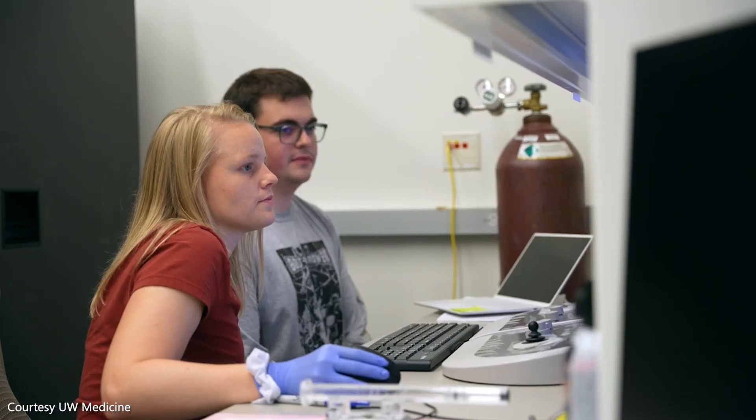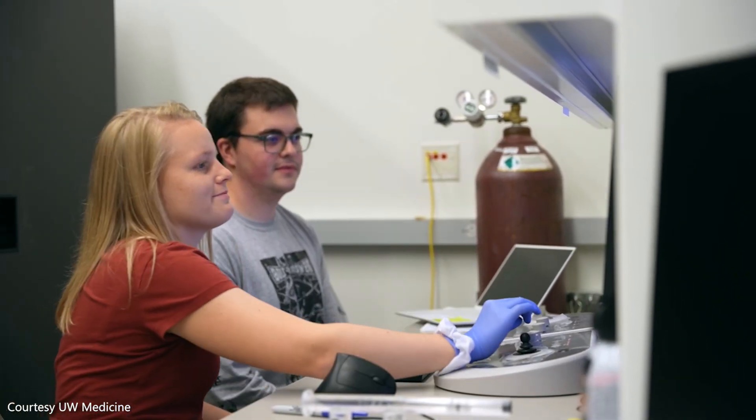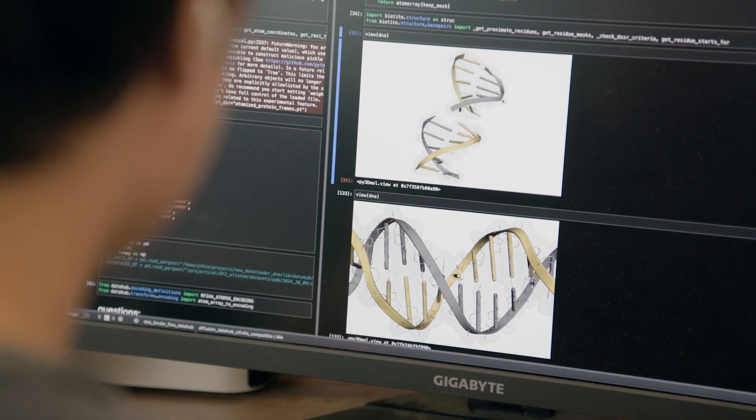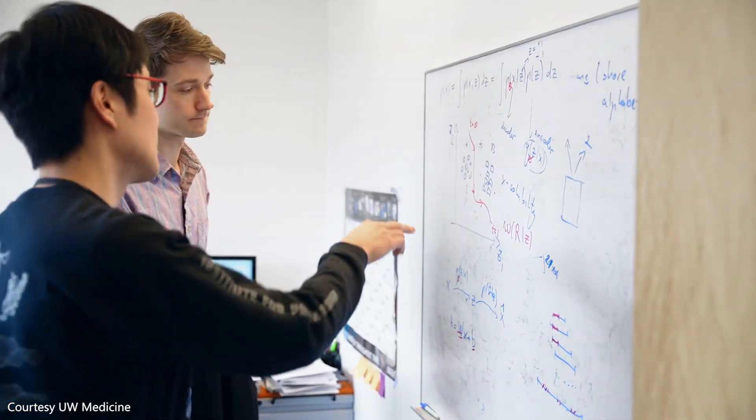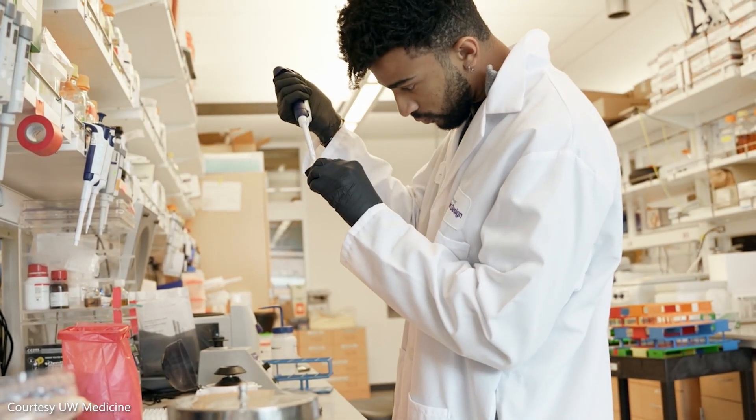These proteins look like they could be in previously known proteins, but in fact, they're completely new. In the past, it used to take five years to finalize a project, but right now with AI tools, we can do the same in the span of one year.